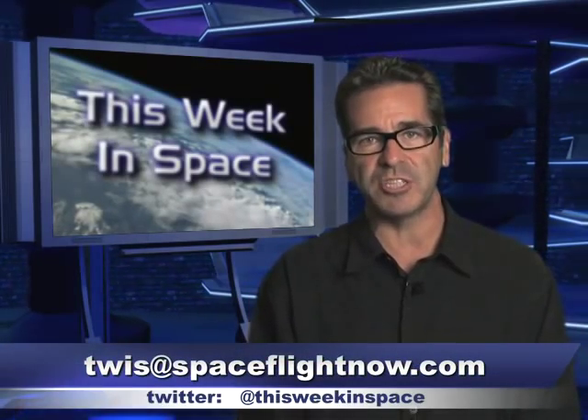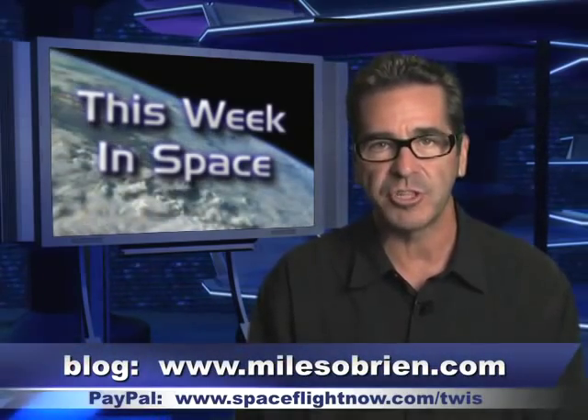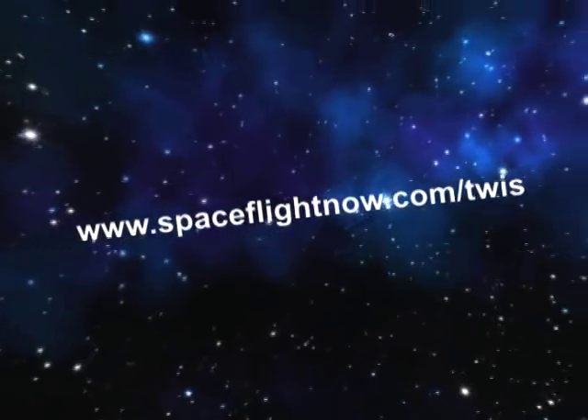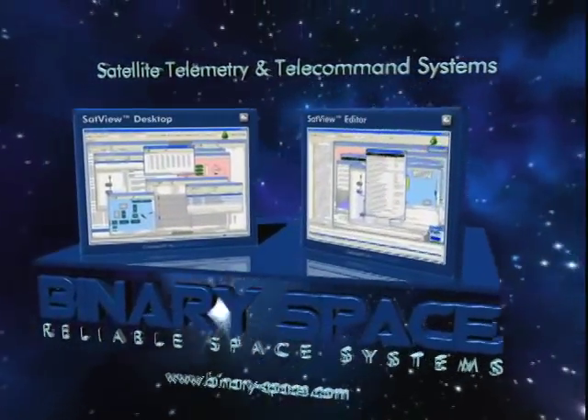And on that note, I'm out of here. You can email us at twist@spaceflightnow.com, tweet us at This Week in Space. The blog version of this podcast is at milesobrien.com. Please go to spaceflightnow.com/twist and send us a few bucks — we really need your help. And if you don't, I'll start wearing a wife-beater and white socks and sandals. Is that extortion? Sort of, I suppose. Thanks to our most loyal sponsor ever, Binary Space — we really appreciate your support. We'll see you next time.